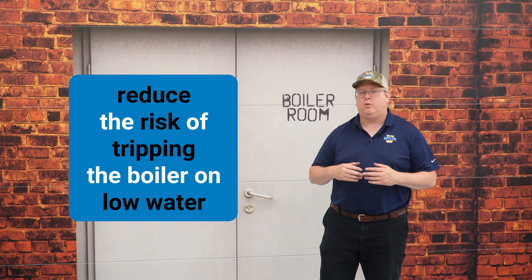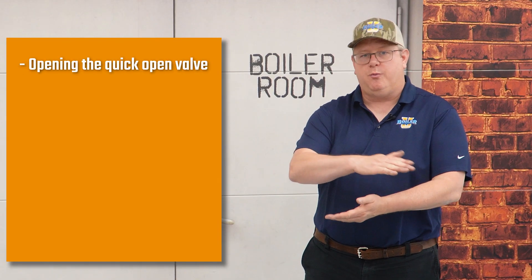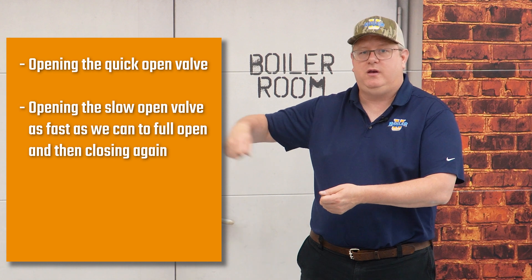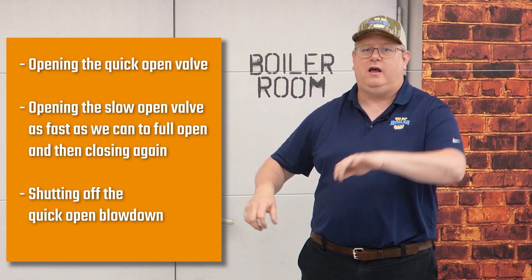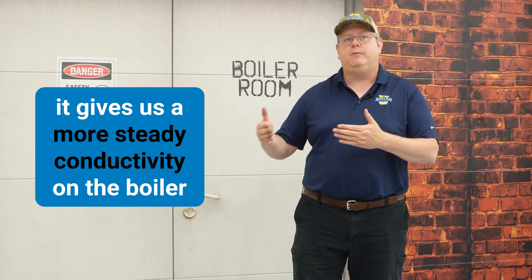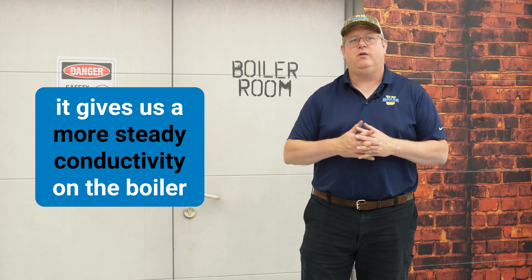That's going to reduce the risk of tripping the boiler on low water while we do the blowdowns. A short blowdown may just mean opening the quick-open valve, opening the slow-open valve as fast as we can to full open, and then closing again and shutting off the quick-open blowdown. It's actually beneficial to do more frequent shorter blowdowns overall because it gives us a more steady conductivity on the boiler.